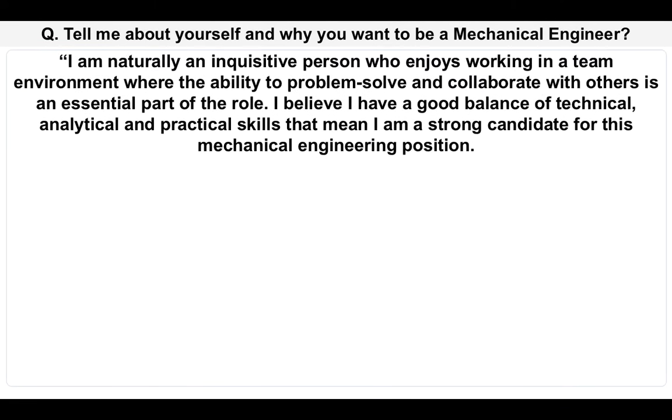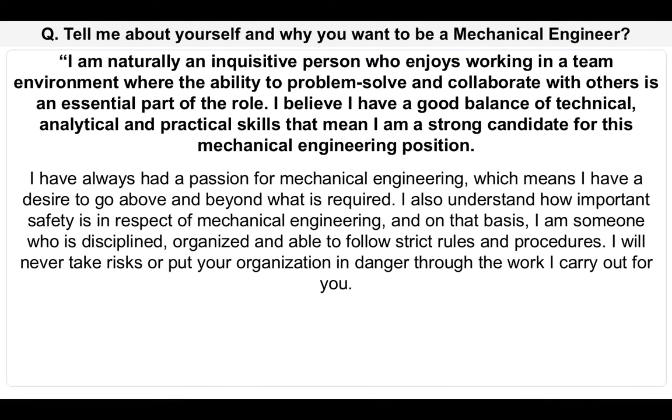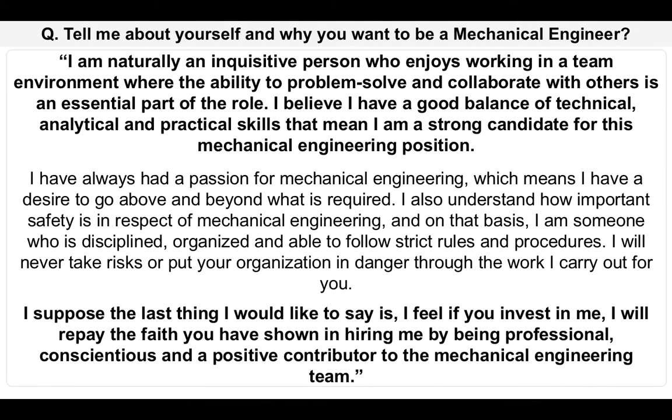I am naturally an inquisitive person who enjoys working in a team environment, where the ability to problem-solve and collaborate with others is an essential part of the role. I believe I have a good balance of technical, analytical and practical skills that mean I am a strong candidate for this mechanical engineering position. I've always had a passion for mechanical engineering, which means I have a desire to go above and beyond what is required. I also understand how important safety is in respect of mechanical engineering, and on that basis I am someone who is disciplined, organized and able to follow strict rules and procedures. I will never take risks or put your organization in danger. I feel if you invest in me, I will repay the faith you have shown in hiring me by being professional, conscientious and a positive contributor to the mechanical engineering team.